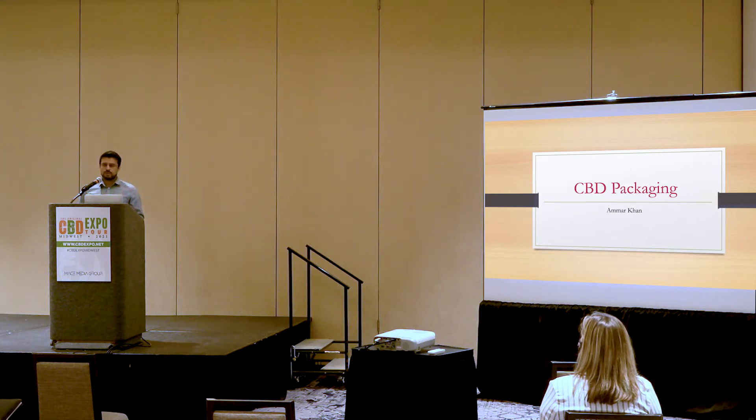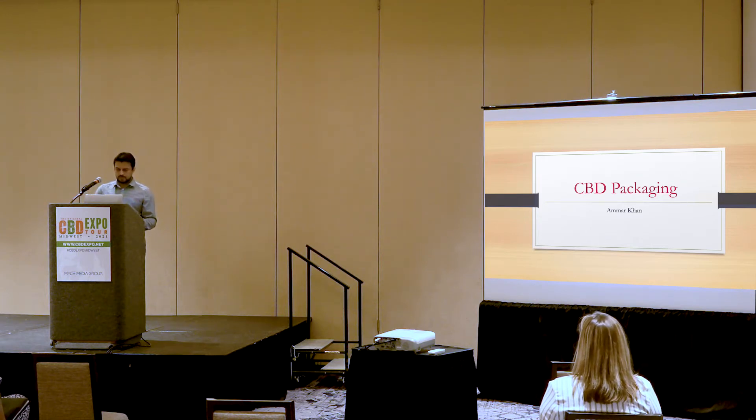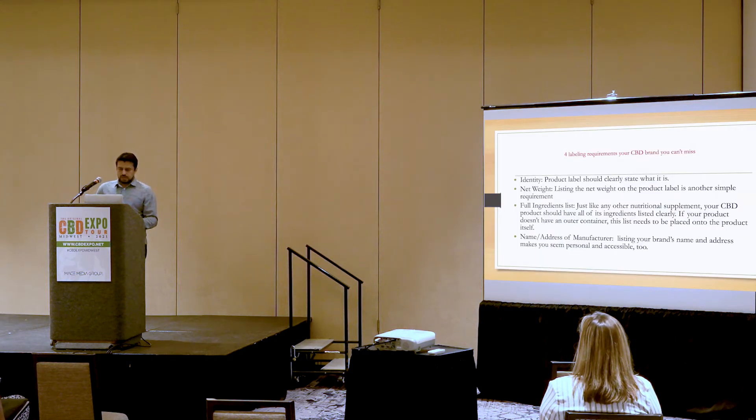I'm basically sharing an article from our website — it's a blog. The main key point is that the subject has 16 points: 16 label requirements your CBD brand should not miss when it comes to packaging. I'm going to start by talking about the four labeling requirements your CBD brand cannot miss, starting with identity.